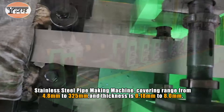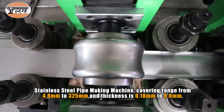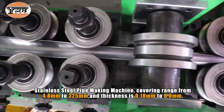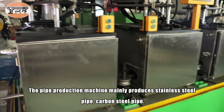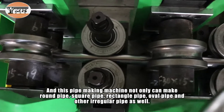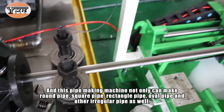A pipe making machine covering a range from 4.8 millimeters to 325 millimeters in diameter, and thickness from 0.18 millimeters to 8.0 millimeters. The pipe production machine mainly produces stainless steel pipe and carbon steel pipe, and can make round pipe, square pipe, rectangle pipe, oval pipe, and other irregular pipe shapes as well.